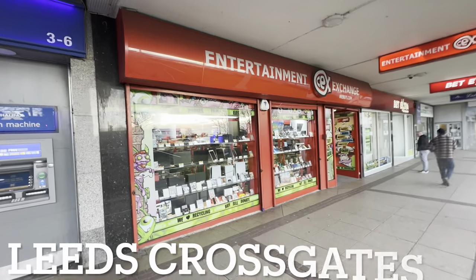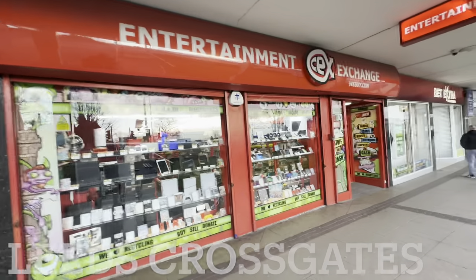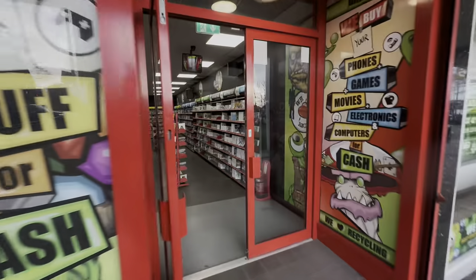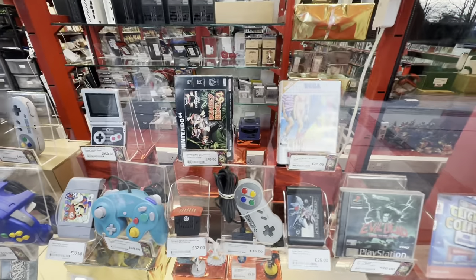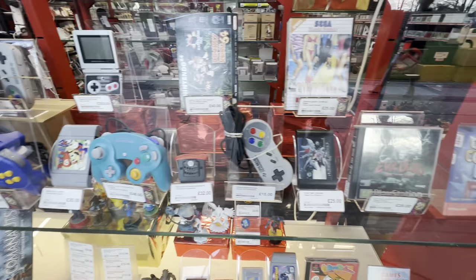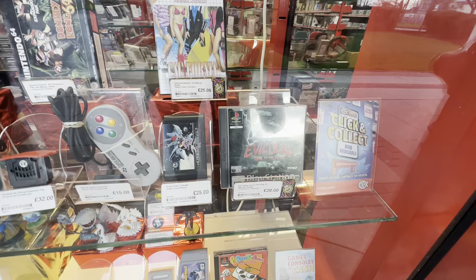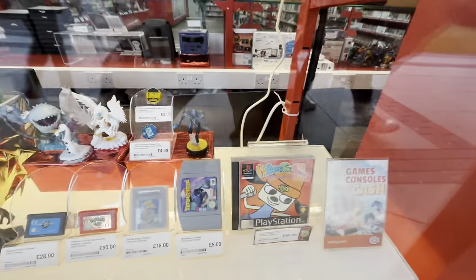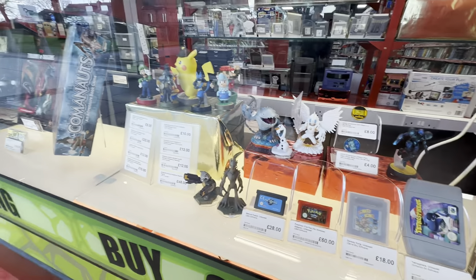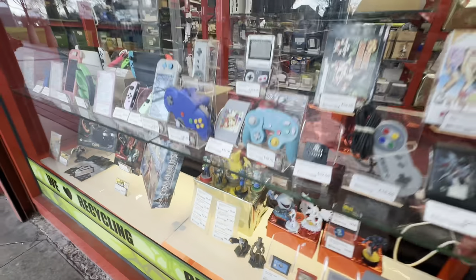Our next store is Leeds Crossgates. While this is a much smaller store, remember on the Crazy World of CEX we never judge a CEX store by its size — we judge it by its contents. Judging by the window it's not looking too great so far. There's some N64 bits, some Master System bits, a very nice copy of Evil Dead for the PlayStation 1, and also Parappa for the PlayStation 1. So it isn't too bad, but let's hope there's something else hiding inside.